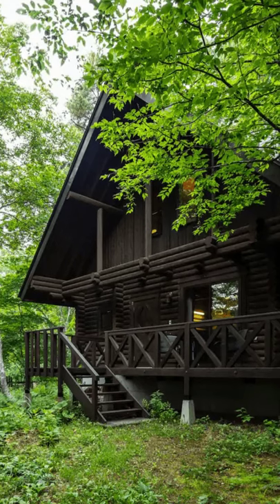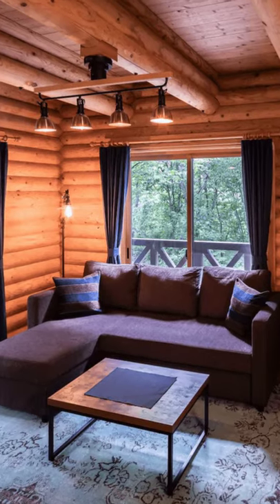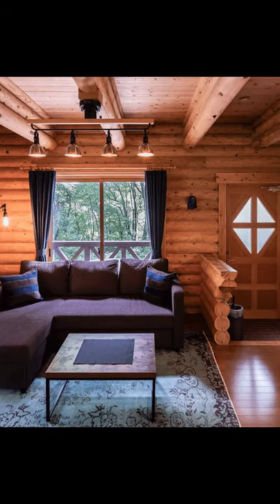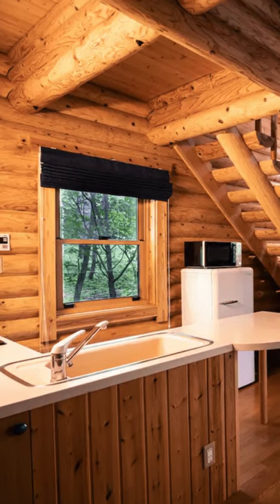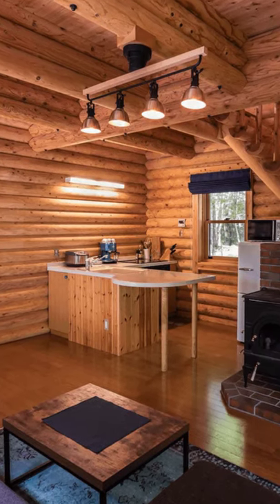Hey everyone, and welcome back to Hyuga House. Today we're going to fly all the way to Nagano, Japan, to explore this elegant, secluded cabin for couples and families. This secluded cabin is the perfect vacation getaway for couples and families.